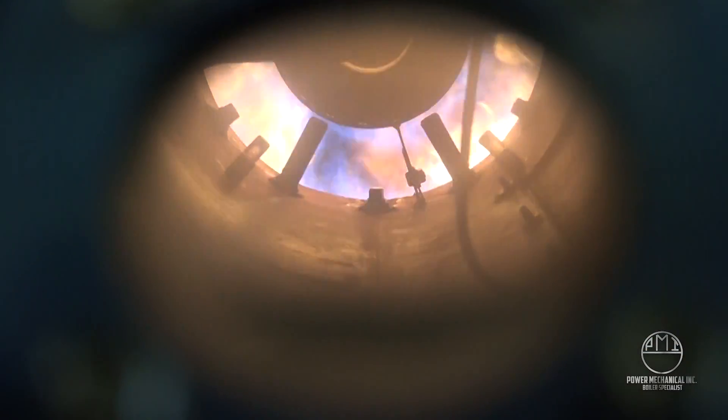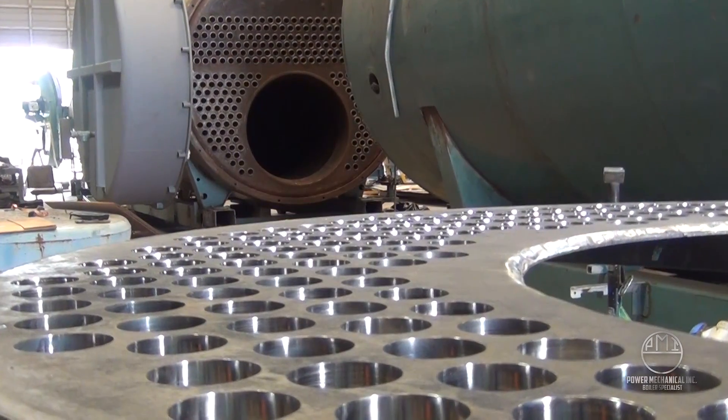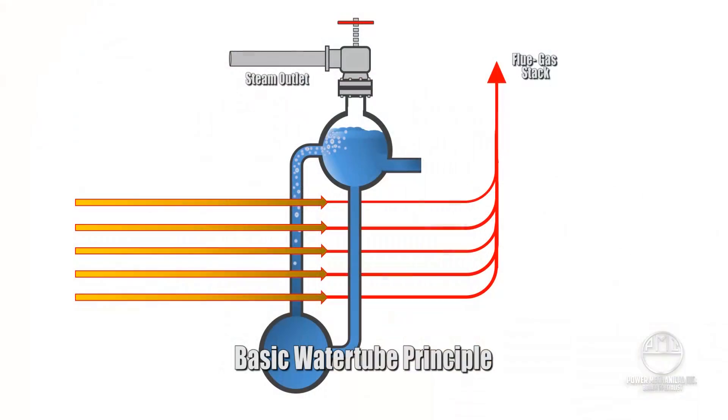Last week we saw how the fire, or heat, with a fire tube boiler is directed through the tubes surrounded by the water. The water tube principle is the exact opposite, where water is now directed through the tubes and surrounded by the combustion heat.